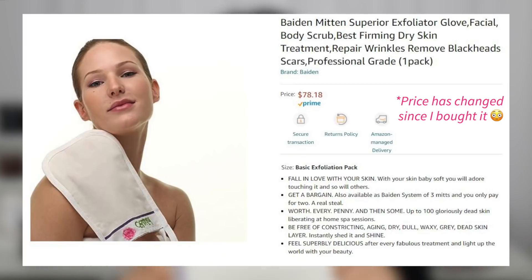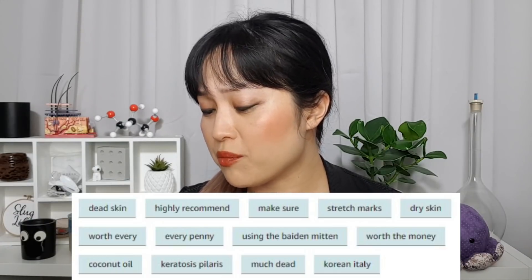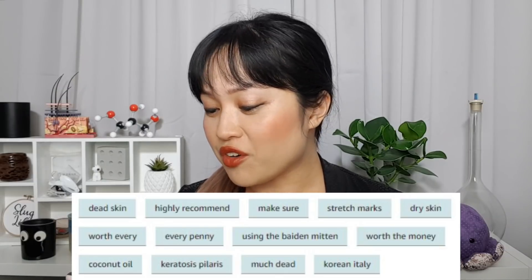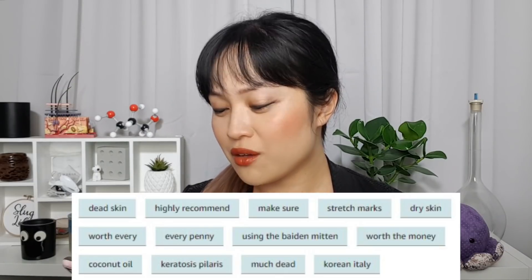They're mostly advertised for use on the body, but some of them also say you can use them on your face. The most famous one is probably the Baden glove — it is $72, it has rave reviews, and calls itself the superior exfoliating glove. The keywords on Amazon include 'dead skin,' 'highly recommend,' 'stretch marks,' 'dry skin,' 'worth every penny,' 'worth the money,' 'much dead' — so overall, very promising.